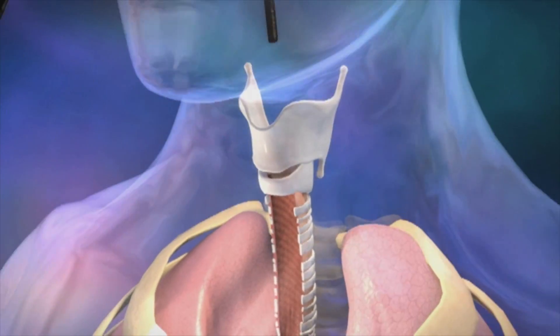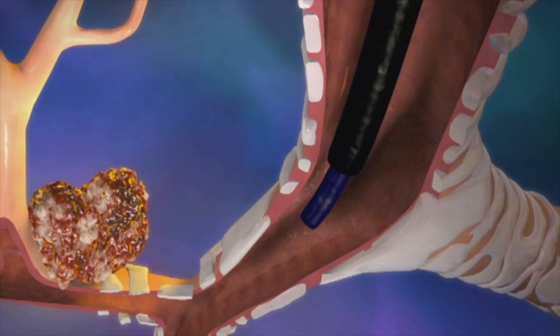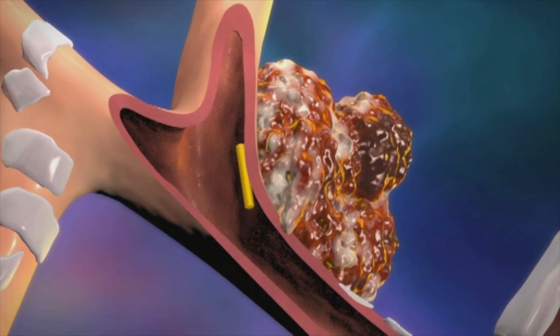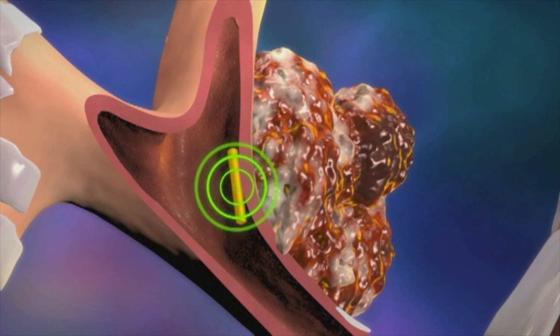Radiation oncologists will look at the patient's records to determine whether they're a CyberKnife candidate. If they're a CyberKnife candidate, then the patient goes on to see a pulmonologist. The pulmonologist is going to place little gold seeds near the cancer. CyberKnife uses those fiduciary markers to see where the cancer is.